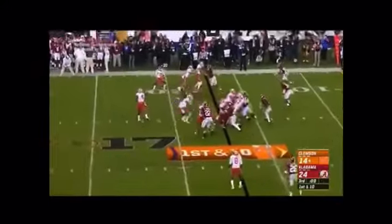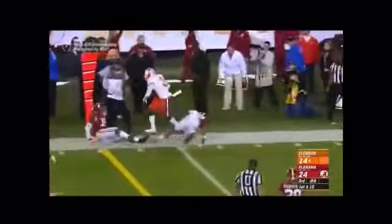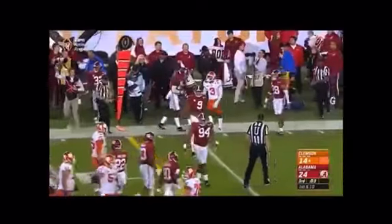Jordan Leggett bangs down for another first down inside the 20. It's 17 yards. Pitch it over to Scott — Artavis Scott in traffic just works his way free, gets nine.